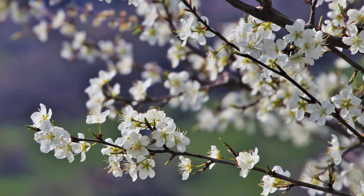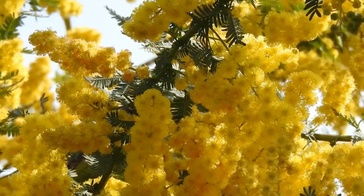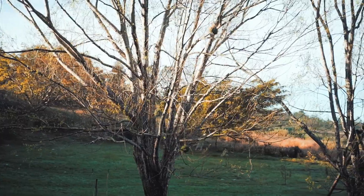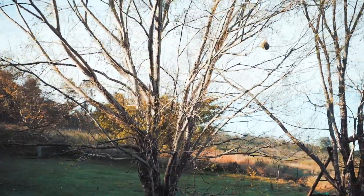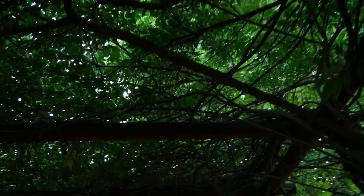Bees also get a great deal of nectar from blooming trees. Fruit and citrus trees in bloom are bee magnets. Maple trees, willows, linden, and acacia also provide high pollen and nectar levels. In addition to supplying nectar, trees provide material for bees to make their nests. Having a few trees in your yard will also give you the benefit of shade in the summer months.